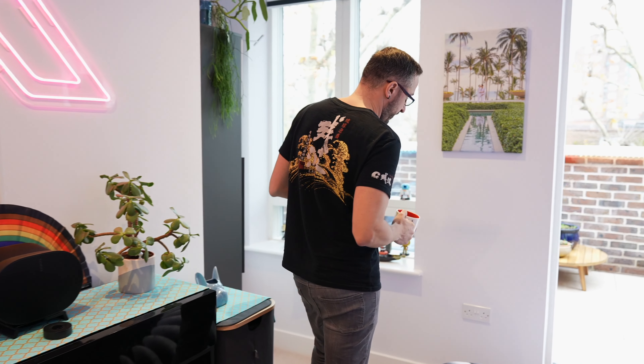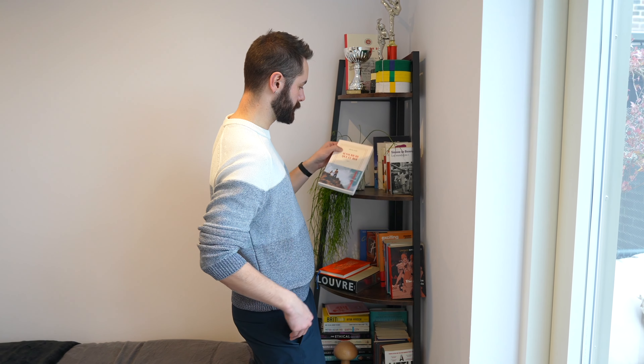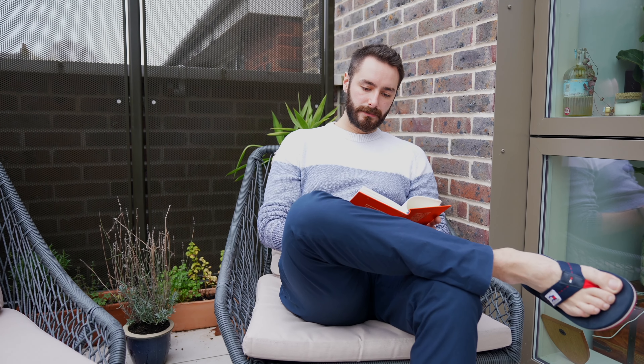My commute is even shorter now compared to before, even though distance-wise we live further away from my work. I love the fact that there's a balcony on every floor, there's a garden, and there's a bathroom on every floor. It just made sense.